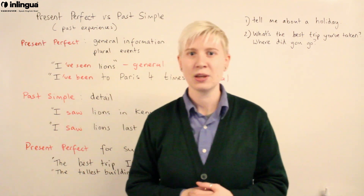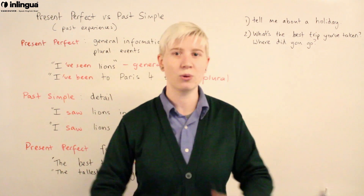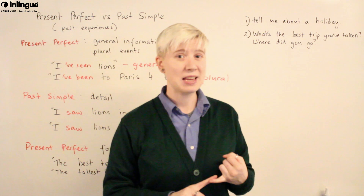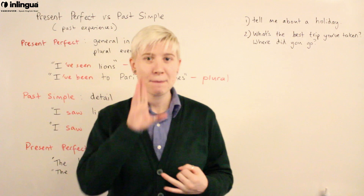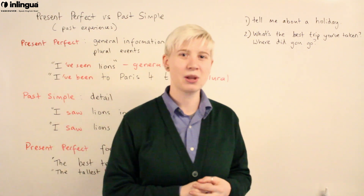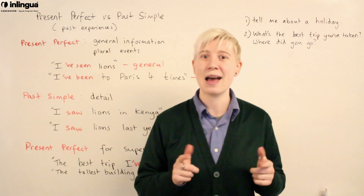Up here on my left I've got a couple of practice questions for you. Tell me a little bit about a holiday: 'What's the best trip you've taken?' — present perfect. 'Where did you go?' — past simple for specific detail. Write me a few sentences and leave your comments down below, and we'll get back to you. Subscribe to our channel for more English lessons. I hope you enjoyed yourself — and I hope it was the best video you've ever seen!